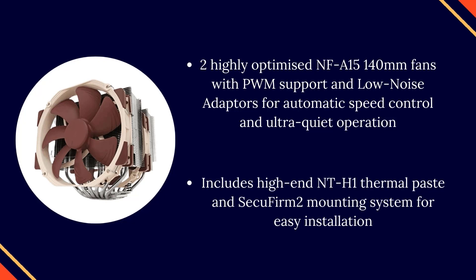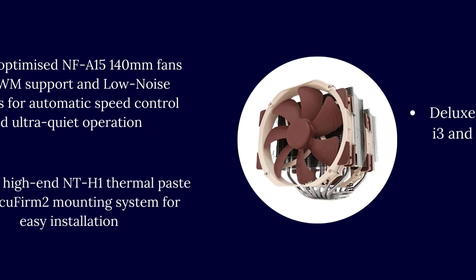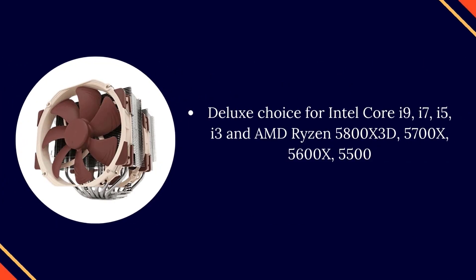Includes high-end NT-H1 thermal paste and SecuFirm 2 mounting system for easy installation on Intel LGA 1700, LGA 17xx family, LGA 1200, LGA 115X, LGA 2011, LGA 2066, and AMD AM4 and AM5.